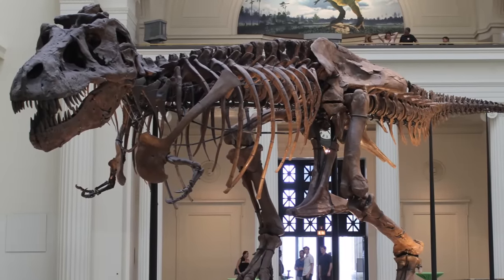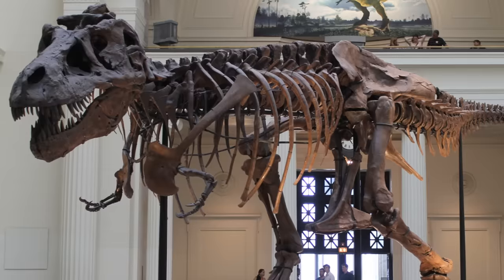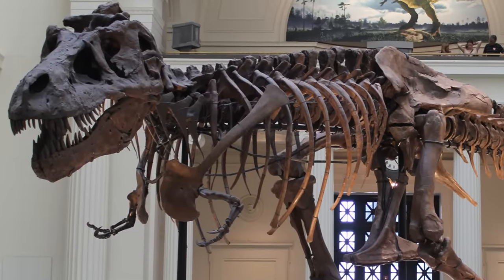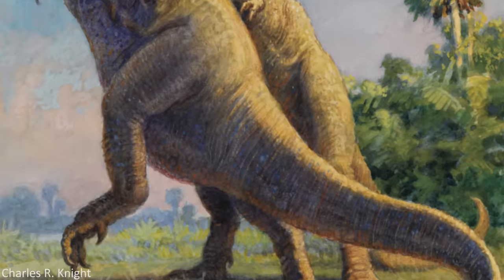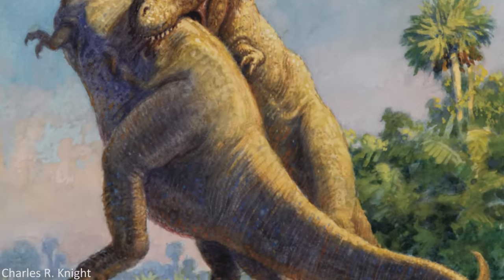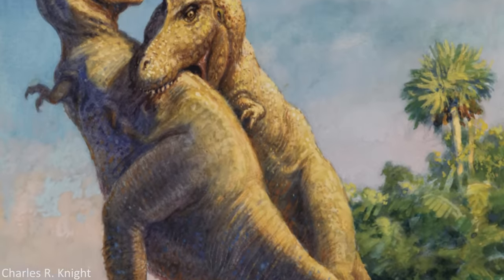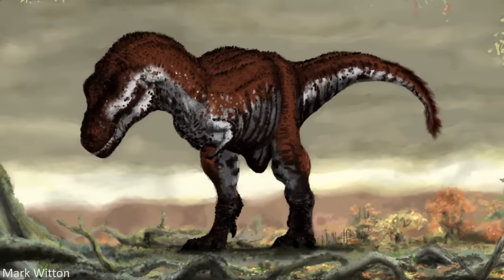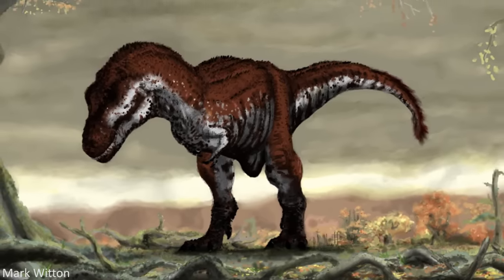Tyrannosaurus rex, the legendary king of dinosaurs, has undergone several dramatic revisions in appearance since it was first recognised as a new species back in 1905. You're probably familiar with the outdated reconstructions of this animal and the story of how it was discovered to be a more active, horizontal standing creature, leading to our up-to-date, relatively accurate understanding of this dinosaur.